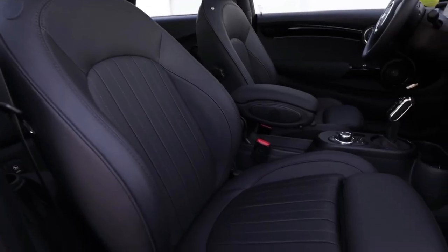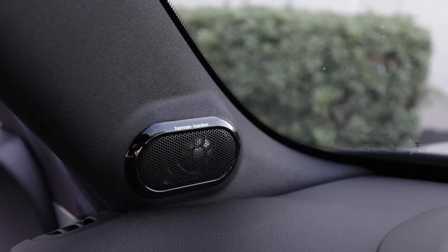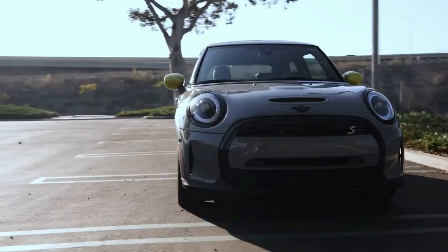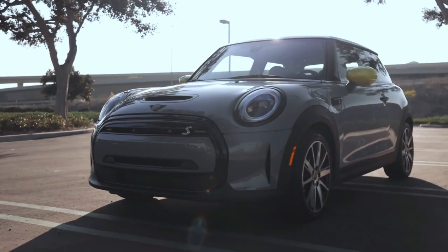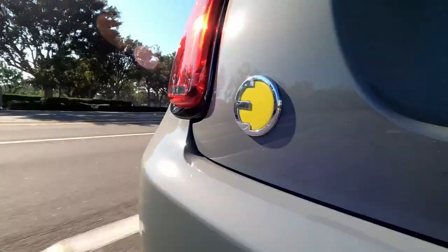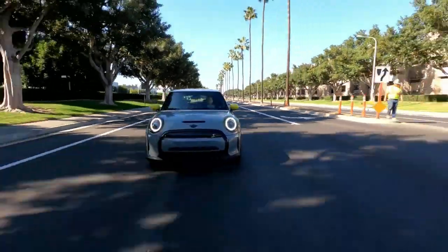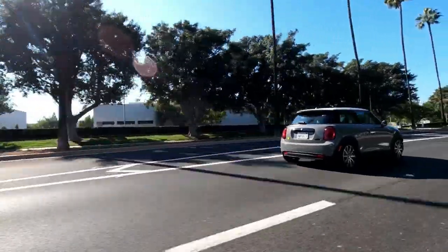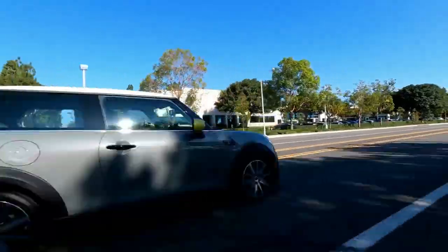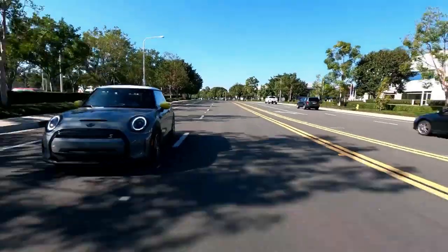Its only downside is its relatively high price compared to its competitors. The current third-generation Mini Cooper is more mature than its predecessors, incorporating conventional controls and advanced technology. The 2023 Mini Cooper 2-door is an excellent option if you want to add style to your daily commute. This lively hatchback draws inspiration from the original Minis of the 1960s and features updated mechanical and electronic components, courtesy of BMW.